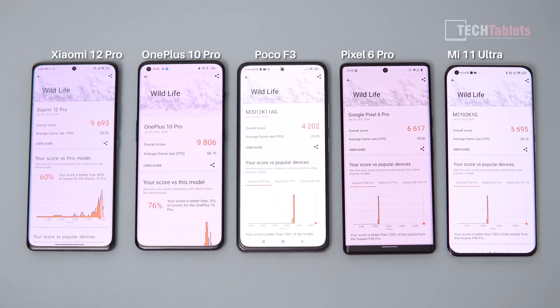The Xiaomi 12 Pro and the OnePlus 10 Pro both got very similar scores — the highest, as expected, with the Snapdragon 8 Gen 1 at 58 and 58 frames per second. The lowest score is the Poco F3 with the Snapdragon 870, averaging 25 fps. The Google Tensor chip got almost 40 fps, and the Snapdragon 888 in the Xiaomi 11 Ultra got 34 fps.